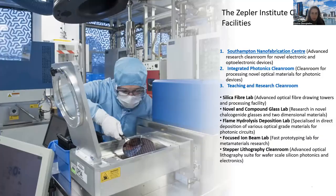We are proud to be neighbors with the Zepler Institute's clean room facilities, which makes our research life easier. The Zepler Institute comprises three distinct clean rooms including the Southampton Nanofabrication Centre, as well as two more flexible clean rooms with overlapping capabilities. There are also several other labs, such as the silica fiber lab and the novel and compound glass lab. The Zepler also hosts the Optoelectronics Research Centre, world-renowned for the development of optical fibers.